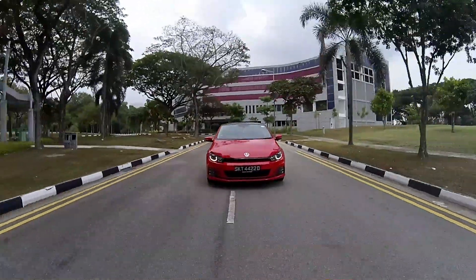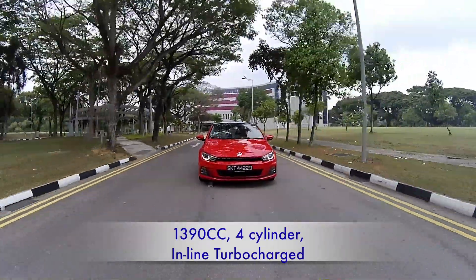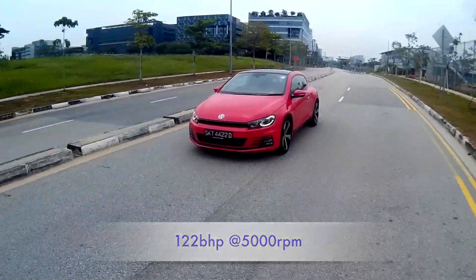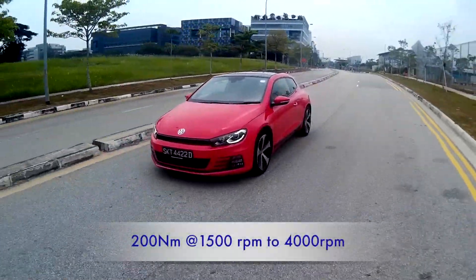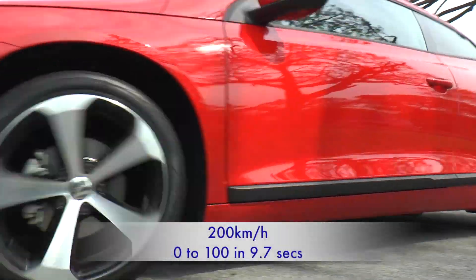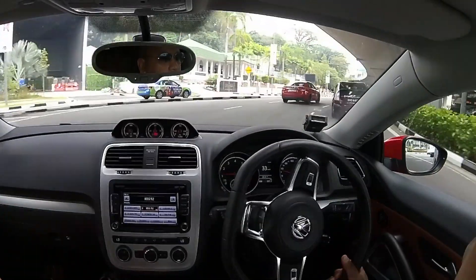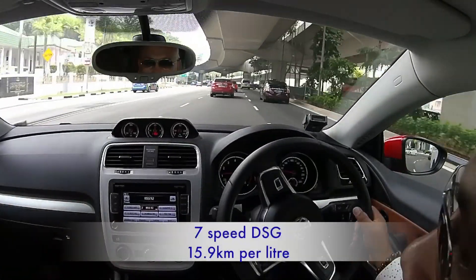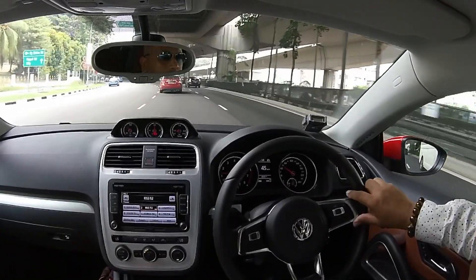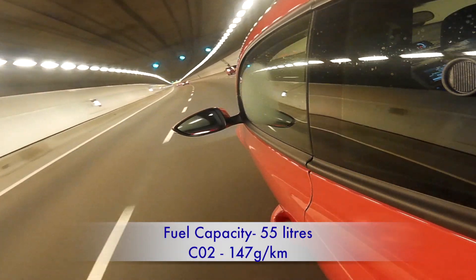The new Scirocco comes with an all-new base engine: a 1,390 cc four-cylinder inline turbocharged engine, which pumps out 122 bhp at 5,000 rpm and produces 200 newton meters of torque at 1,500 to 4,000 rpm. Top speed is 200 km/h, and it can do 0 to 100 in 9.7 seconds. It has a 7-speed dual-clutch automatic gearbox or DSG, returns 15.9 kilometers per liter, has a fuel capacity of 55 liters, and CO2 emissions of 147 grams per kilometer.